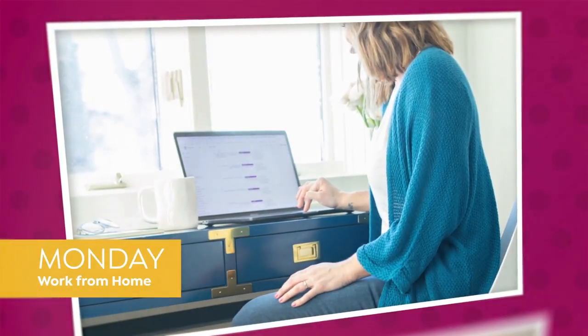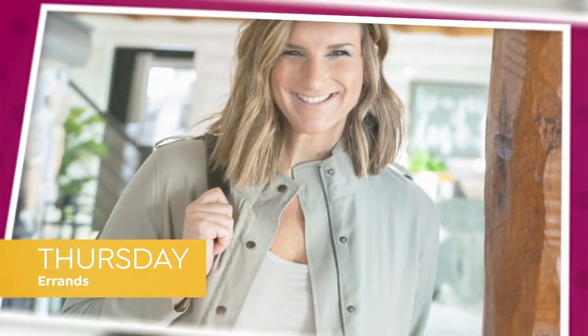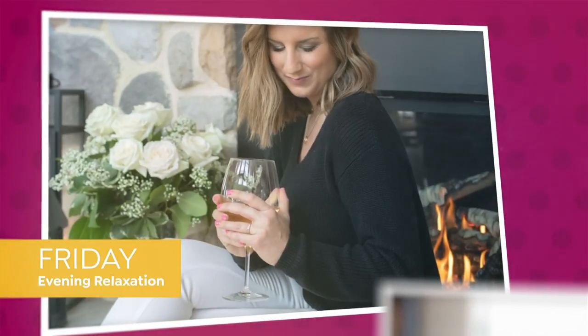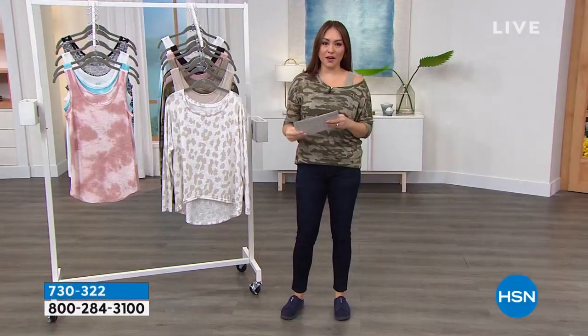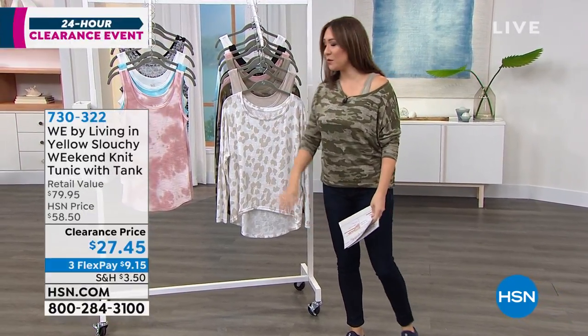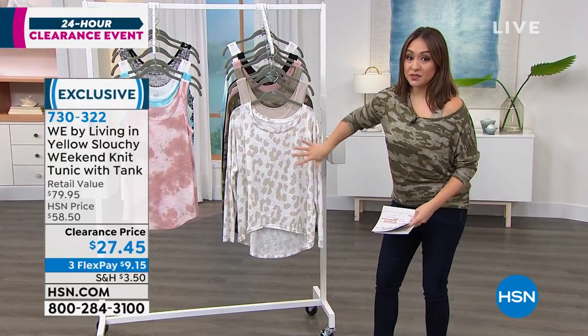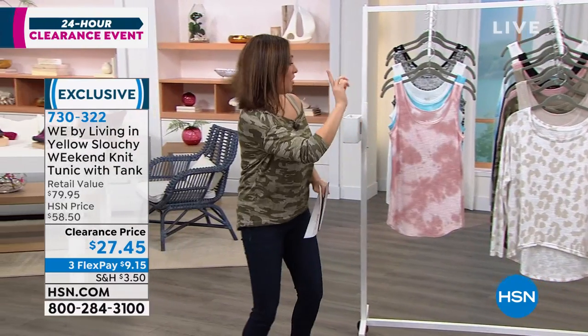I'd even wear this over my bathing suit, just the tunic without the tank. Here's my suggestion: grab this two-piece and then pick up an additional tank. You can never have enough tanks, and some of yours may have seen better days. Let's look at the slub knit tank — same fabrication, super soft, very breathable. At $20.49, it's 28 inches in length. Colors include rose tie-dye, blue tie-dye, white animal, and black stripe.